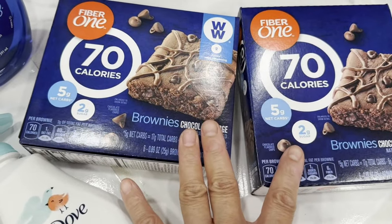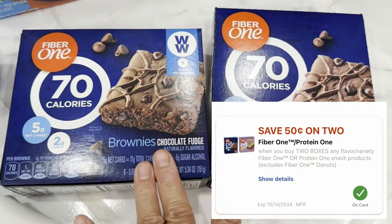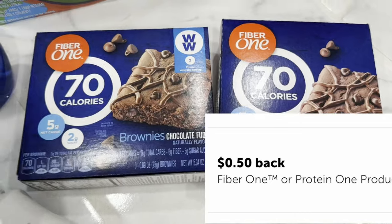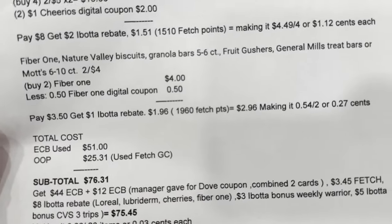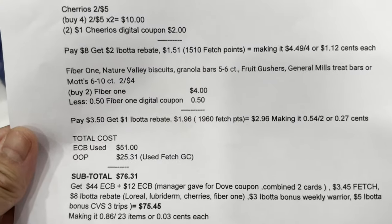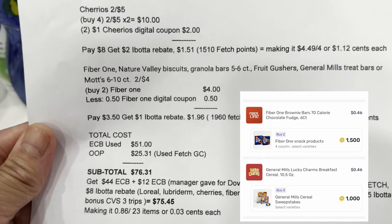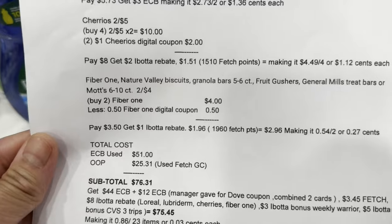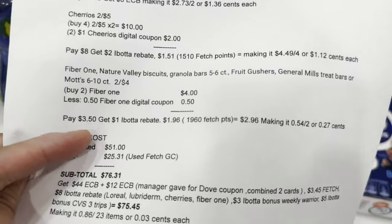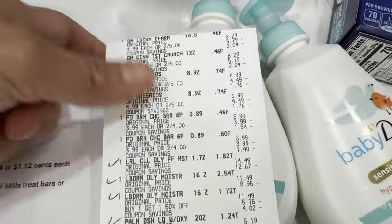For the Fiber One — Nature Valley biscuit or granola is two for $4 — there's no Extra Bucks reward but there are Ibotta and Fetch offers. I got two Fiber One brownies. My note: two items are $4, less a 50-cent Fiber One digital coupon. I paid $3.50, got a one-dollar Ibotta rebate, and got 1,960 Fetch points equivalent to $1.96 — total back $2.96 — making it 54 cents for two items or 27 cents each ($3.50 minus $2.96). This is my receipt — it's very long.